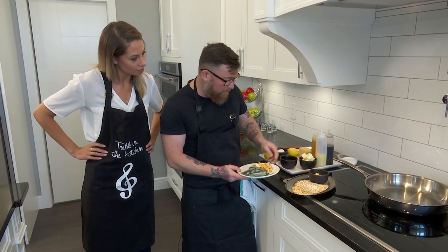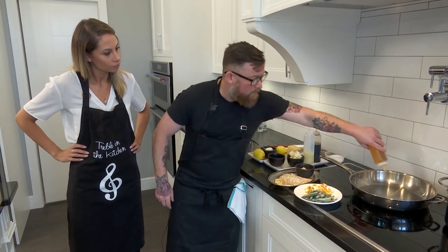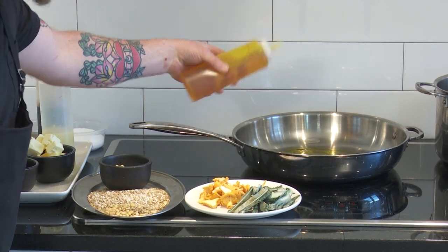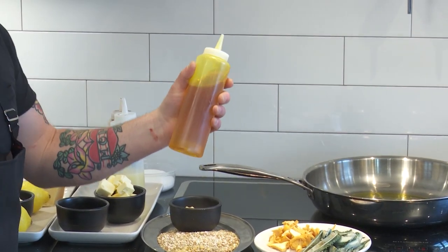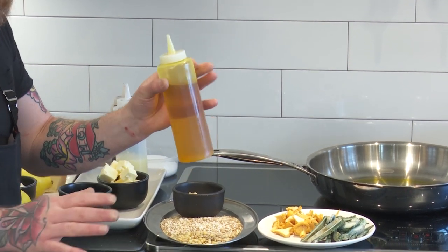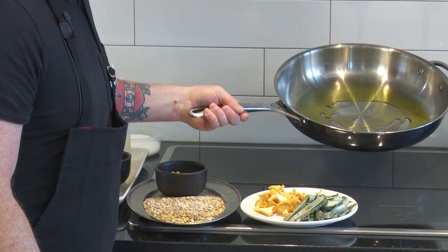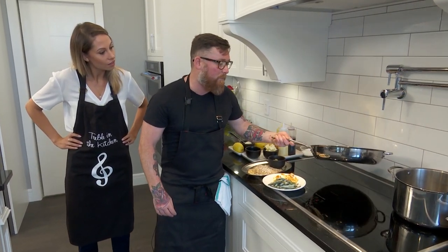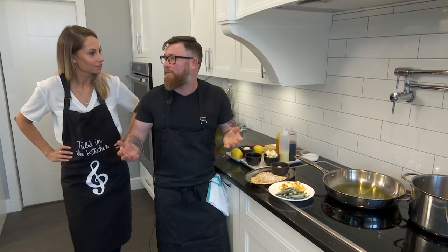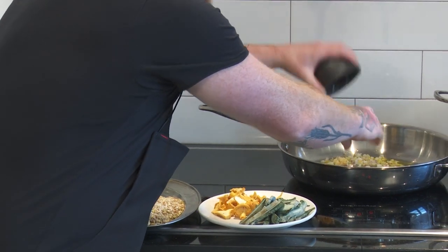We're going to start off with local cold-pressed canola oil. You can buy this at Co-op, actually. This is just like an olive oil. I love it and I've been supporting it and trying to push it to everyone because it has such unique characteristics that you don't normally find in canola oil. Everybody thinks of canola oil as the cheap thing you use to fry in.